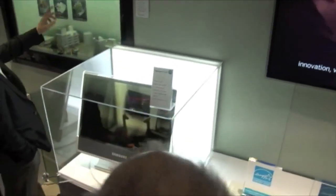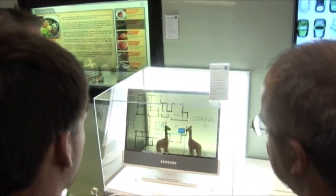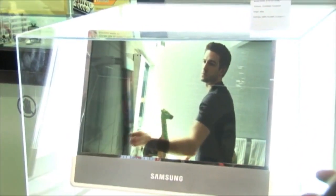My favorite thing is this transparent, kind of interactive window that they had over at, I believe it was Samsung. It even had these virtual blinds that you could pull down to close the window. The coolest thing was how you can check out the weather, check out Twitter — all the things you do on your computer, you could do through this transparent window. My goal is to get one of those in every window surface in my life.